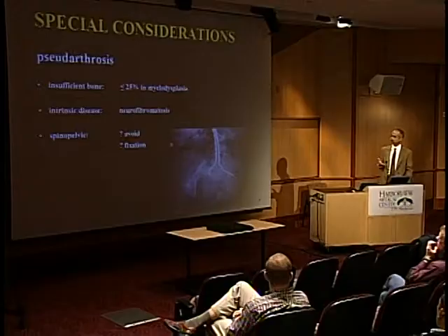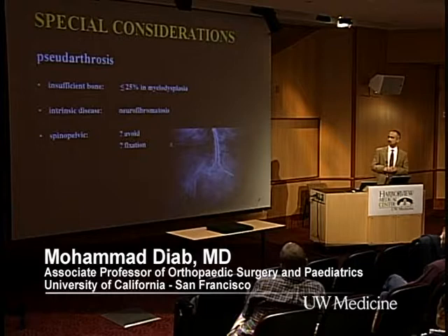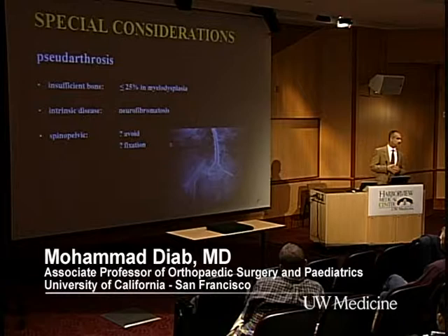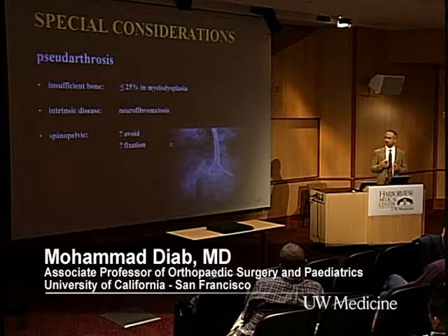In the pediatric world, we have pretty good success with the Galveston technique — this is a unit rod, this is a Toronto modification. But every now and then you get a miss. For me, I try to avoid pelvic fixation unless I have to. Some say to use walking as your indicator: if they walk, don't include the pelvis; if they don't, include it. That's just one criterion — obliquity is another. This patient got a pseudoarthrosis; that other patient, I just avoided the pelvis. He's a much more functional patient.